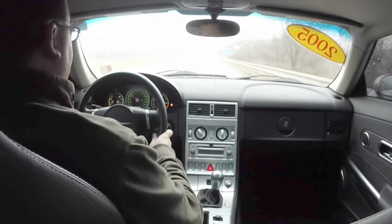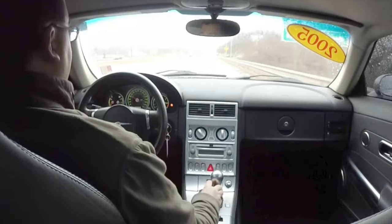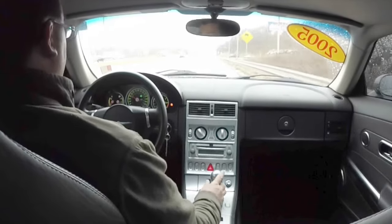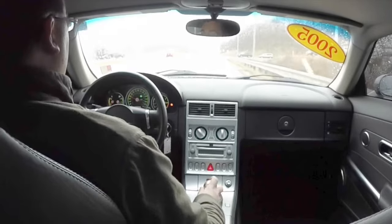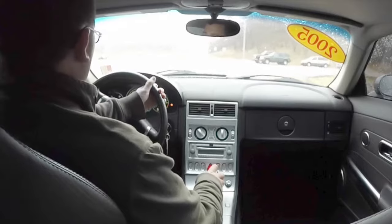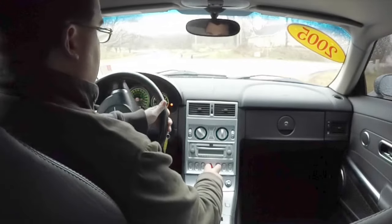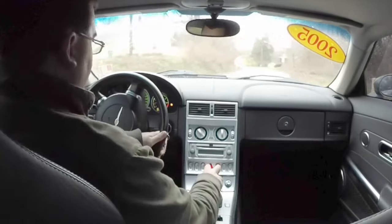These cars have some good pickup. Little car, V6 engine — they love to scoot, that's for sure. I do apologize in advance for the rattling; that's probably one of my camera mounts.